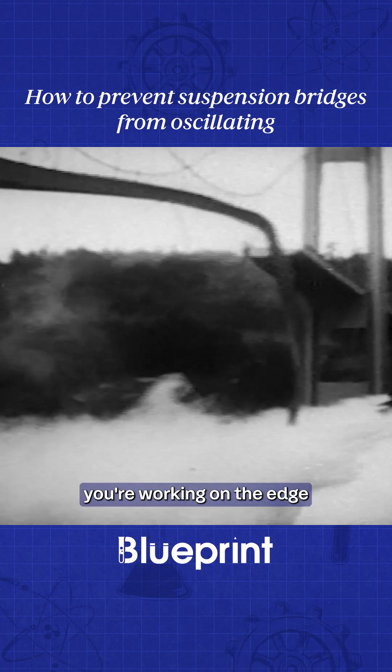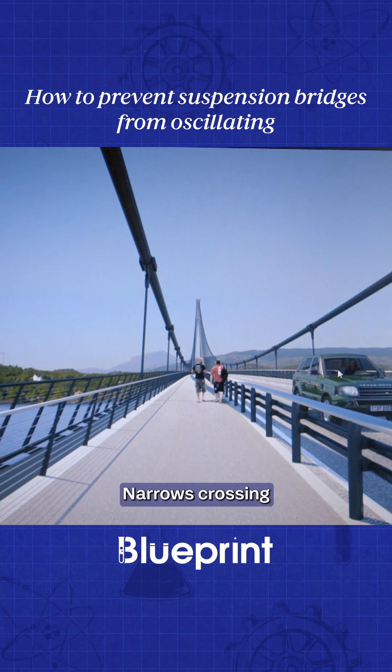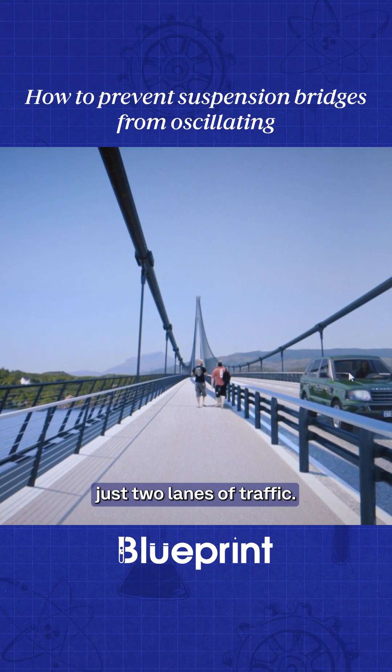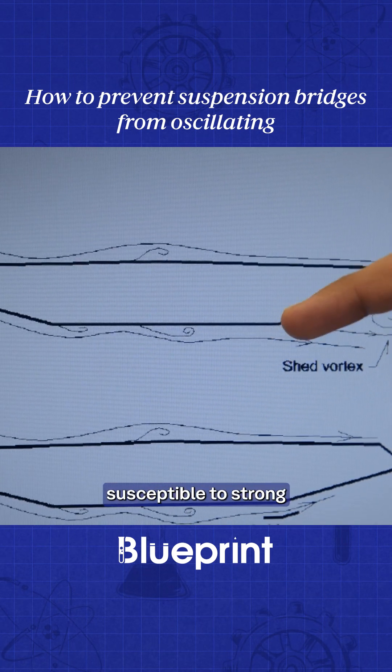With a narrow deck, you're working on the edge of aerodynamic stability. Like the Tacoma Narrows crossing, Jamal's bridge is slender, built to carry just two lanes of traffic. But this super skinny design makes the bridge extra susceptible to strong winds.